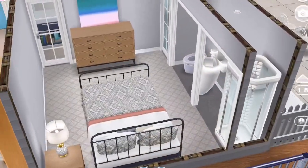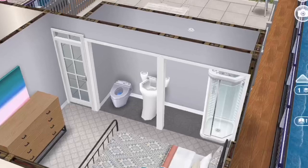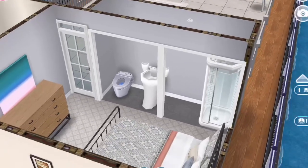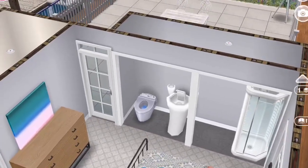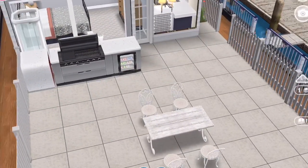Here is the bedroom. I put in a double bed and a dresser. And then here is the bathroom. It was really interesting to make a bathroom like that, I'm not going to lie, but you know, that's cool.